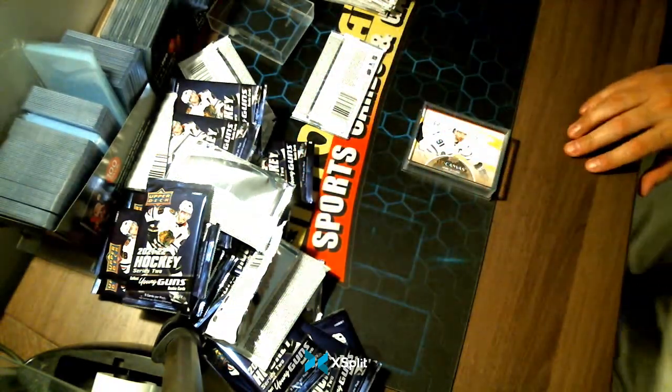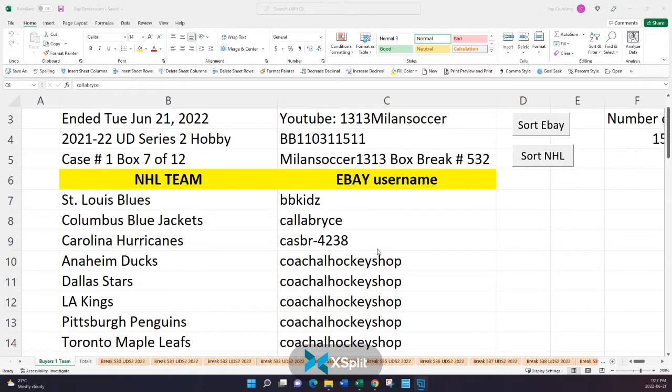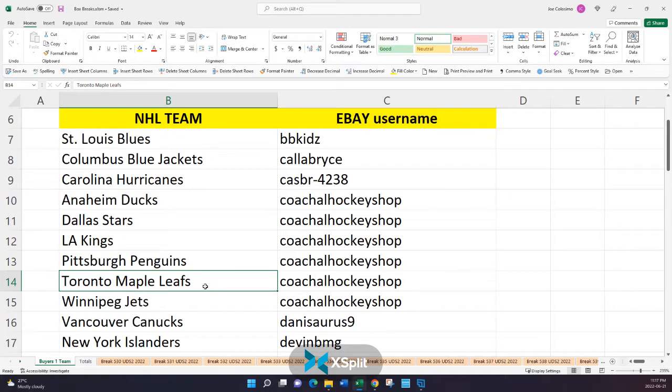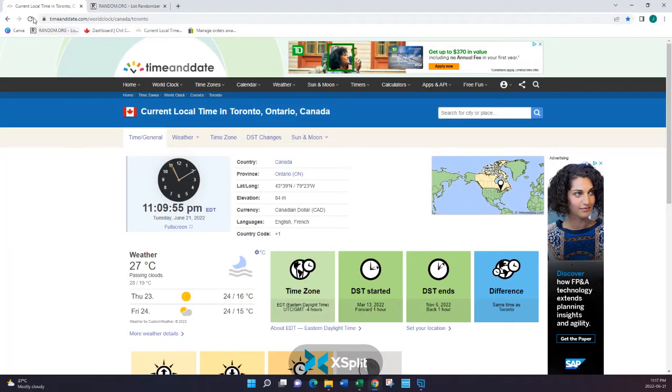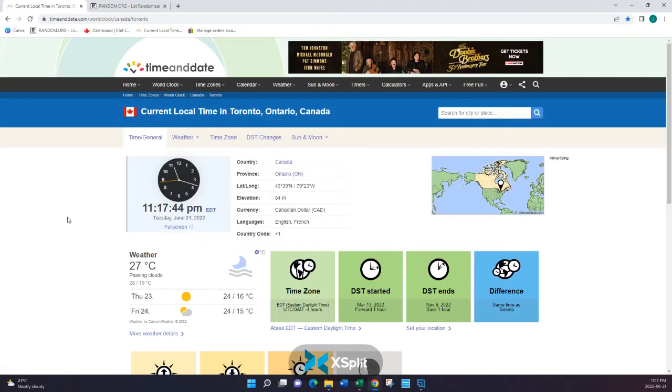We're going to go back to the main screen now, ladies and gentlemen, and show who owns that last hit. We're going to find Toronto — easy to find. Coach Al Hockey Shop is right here at the top. Let's sign up for the time — it is now 11:17 PM, my friends. Thanks for joining. I hope to see you tomorrow night.